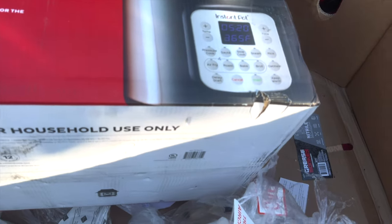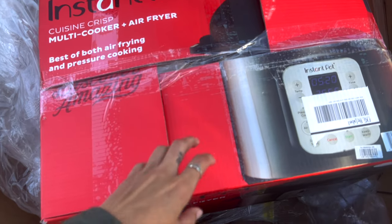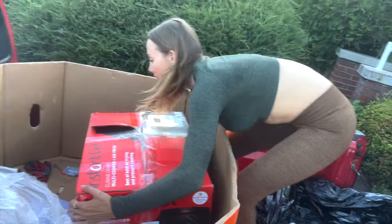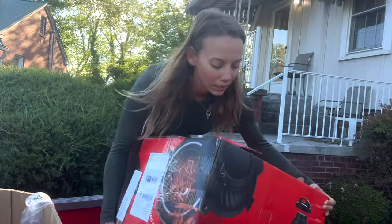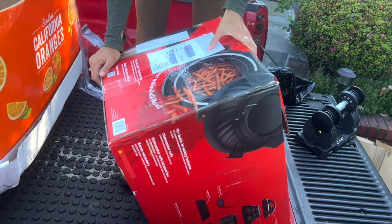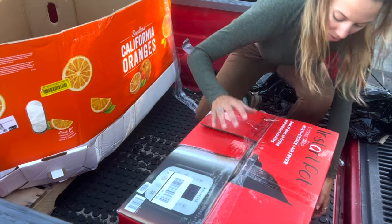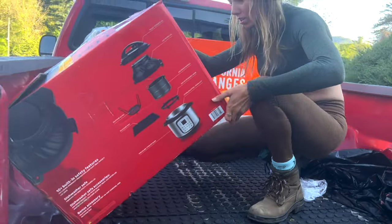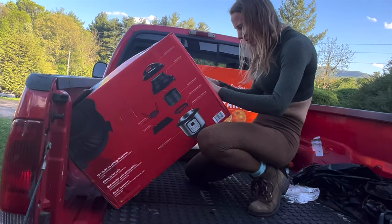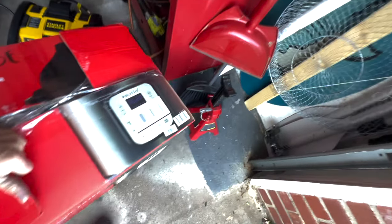The last big item is a giant Instant Pot multi-cooker and air fryer. It has a Sam's Club shipping label so it was likely an attempted home delivery. The return receipt doesn't list a reason - it's blank.